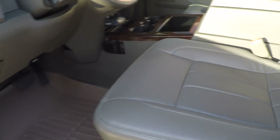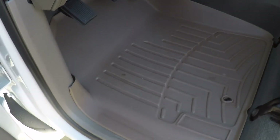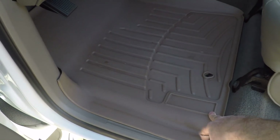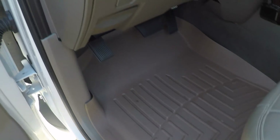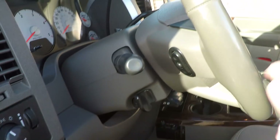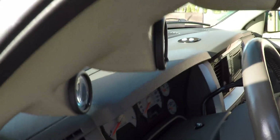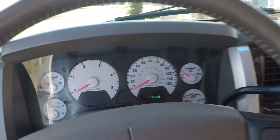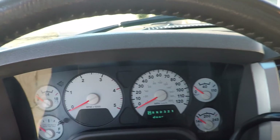It's a non-smoker. Got a clean Carfax. I babied this truck — it was garage kept when not in use. It's got the floor mats. Tilt. It's got the audio controls behind the steering wheel. Leather wrapped steering wheel. It's only got 117,600 miles, which is low miles for an 08.